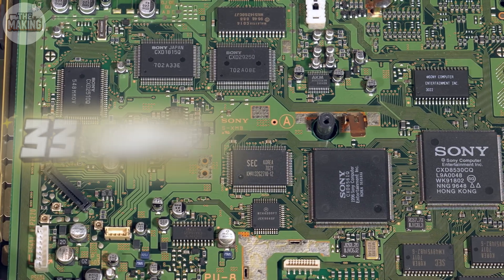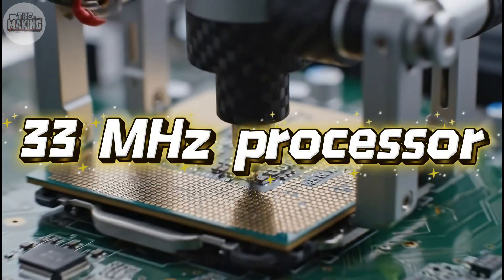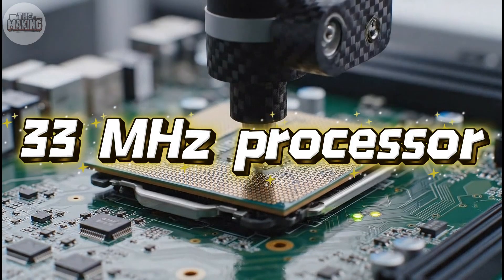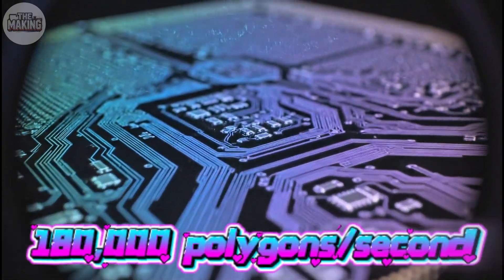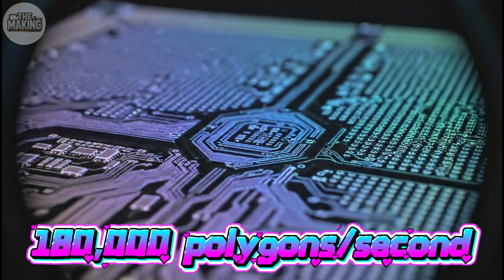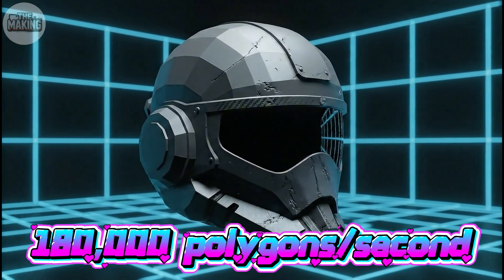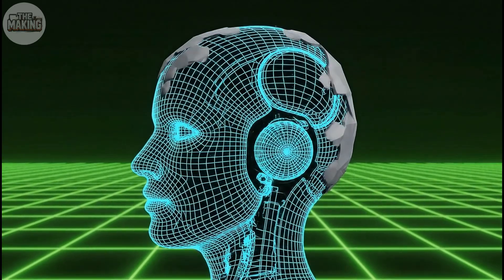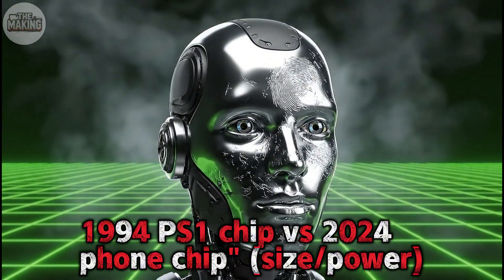The processor is a 33 MHz chip designed by MIPS. Your phone is literally a thousand times faster today. But paired with Sony's custom graphics chip, it could render 180,000 polygons per second — that made true 3D worlds possible. Characters had depth, shadows, lighting, and realistic movement. The math happening every second, calculating position, rotation, and perspective for thousands of polygons, would take you about 15 years to do by hand.